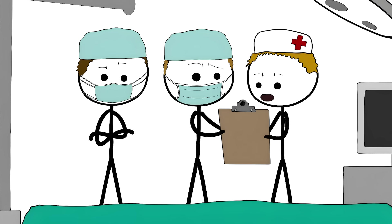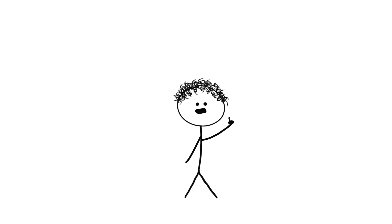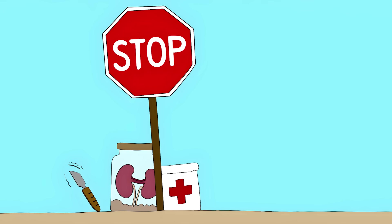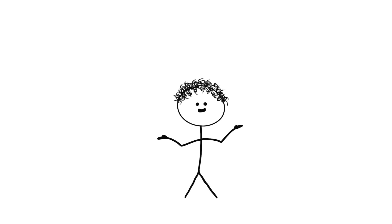Before any surgery starts, the whole team has to stop everything. They check three things: who you are, what they're doing, and where they're doing it. Some hospitals make their surgeons write 'yes' on the correct body part and 'no' on the opposite side. This simple pause has prevented thousands of mistakes — it's the difference between waking up with the right number of kidneys, or becoming another horror story.